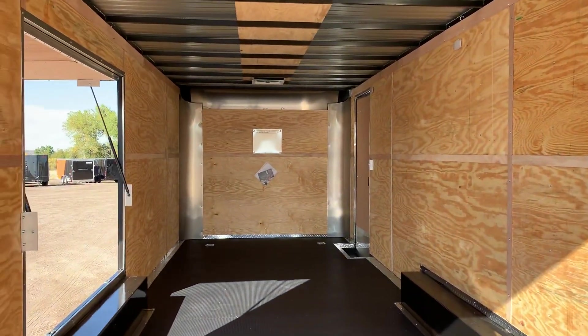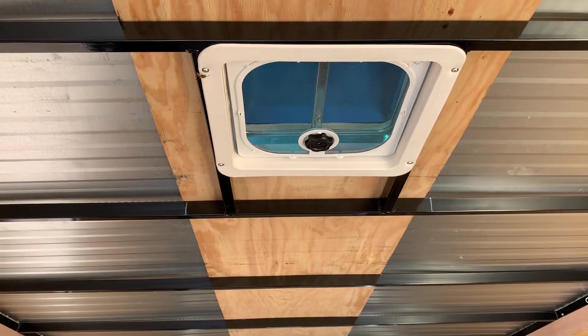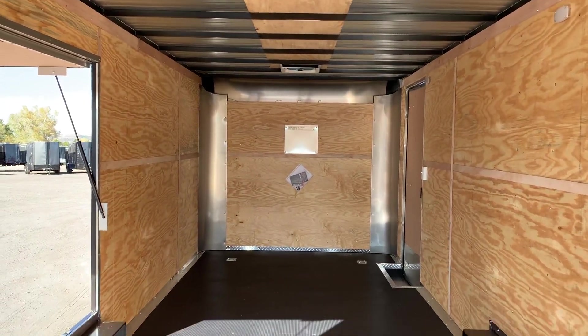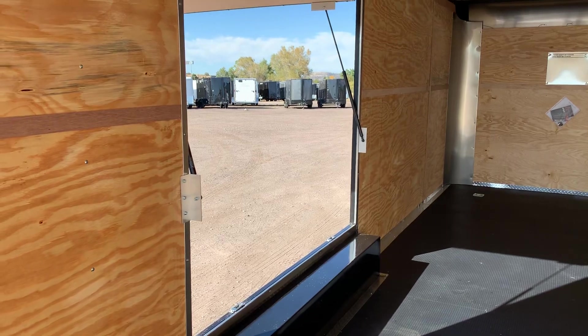Three LED interior puck lights run all down the side, so you'll have nice light at night. You also have two overhead roof vents that are braced for AC — you can see that additional structure right there. That's great if you ever want to drop an AC unit in, because the framing structure is already done for you.